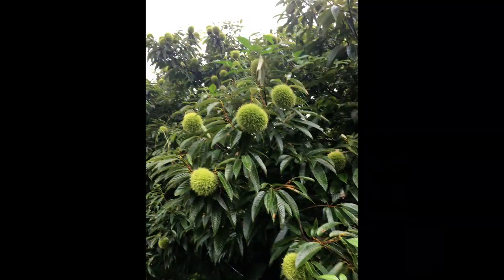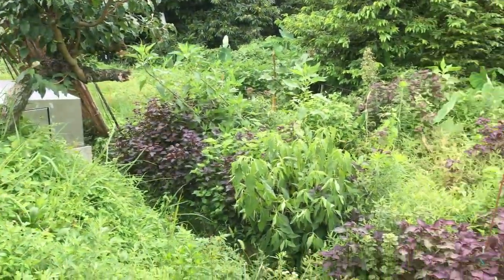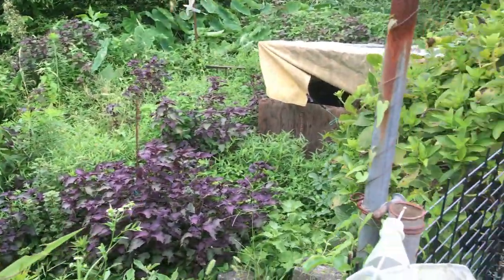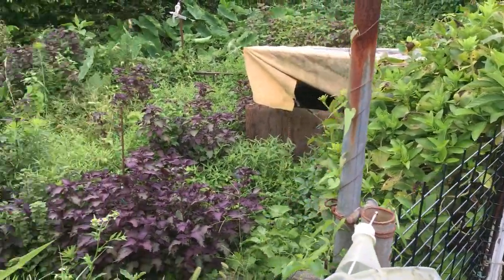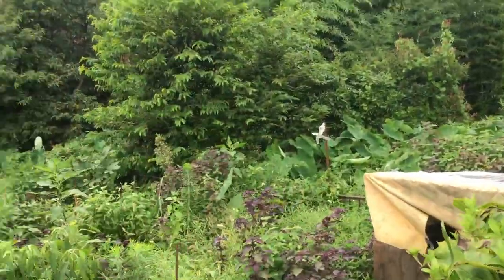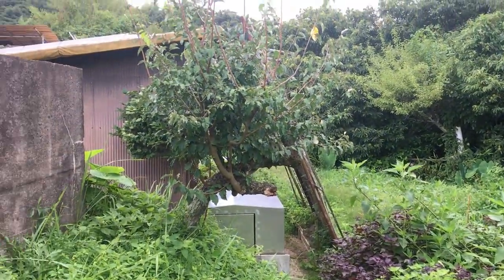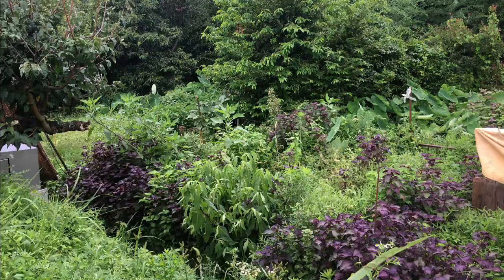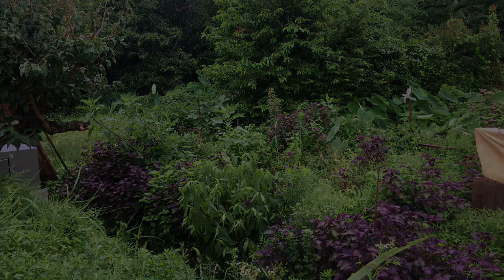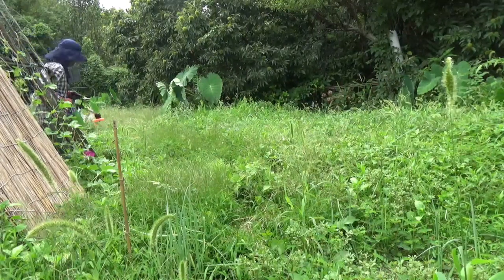栗の実もだいぶ膨らんできてます。これが7月の終わりぐらいですかね。また次の週に来たらもうこういう状態で、8月のお盆明けだったかな。もうなんかやる気がないというか、一旦生えた後に草刈りしようかなとタイミングを見計らってますけど。